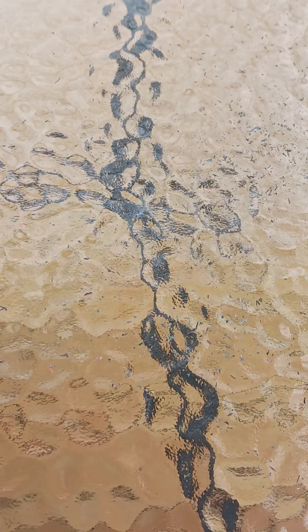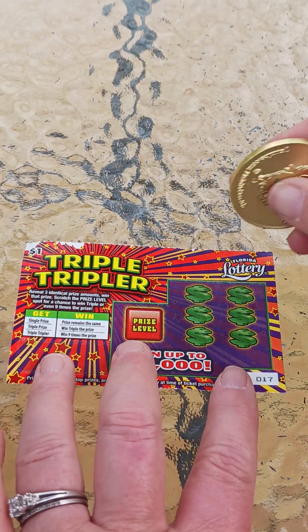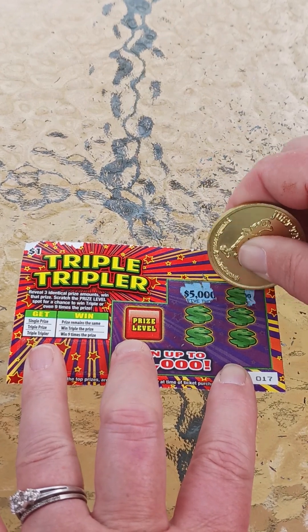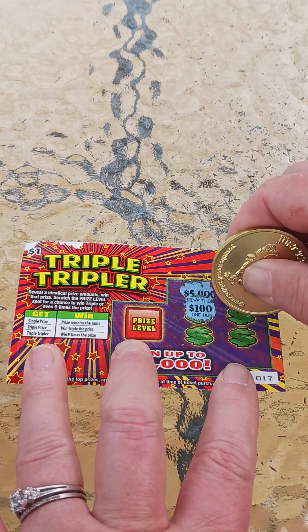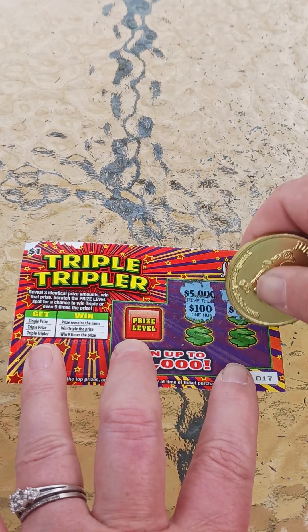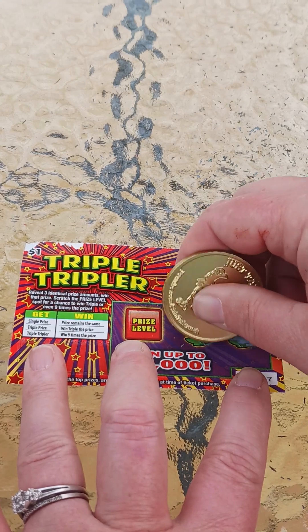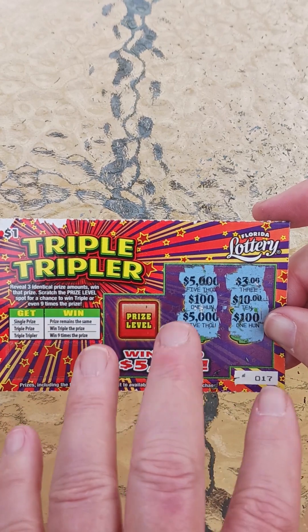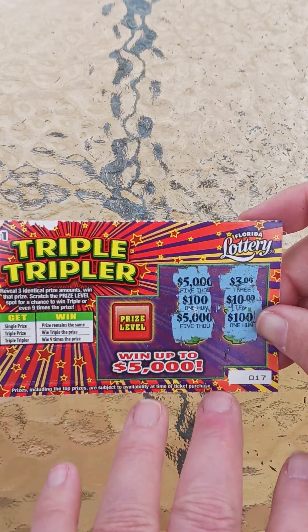Alright, we got one more. Five thousand. Three. One hundred. Ten. One hundred. One hundred would be great. Eight. No. Alright, we got four back out of ten, y'all. I like this little ticket. Thanks for watching. We'll catch you next time.